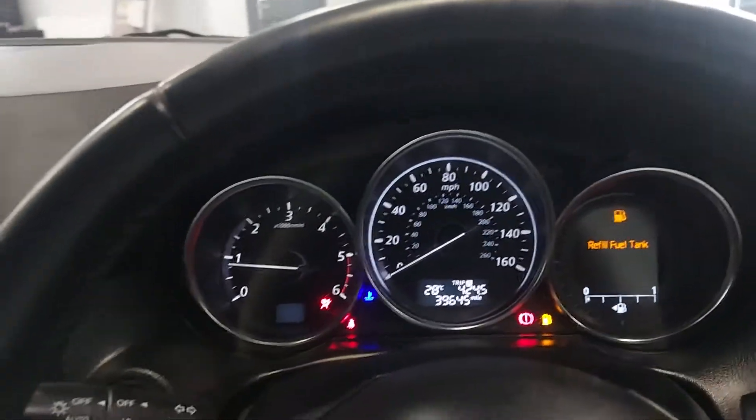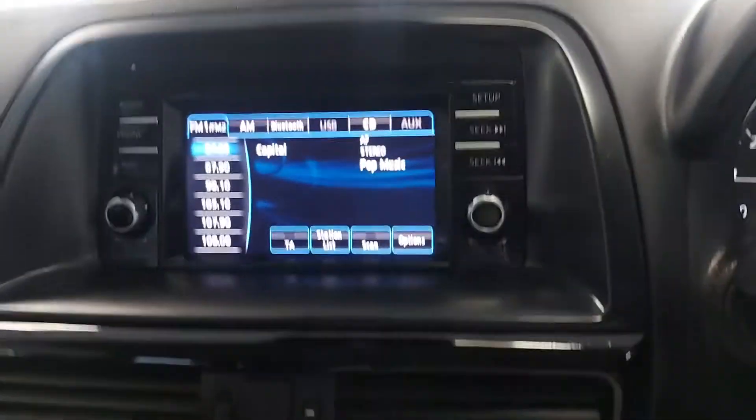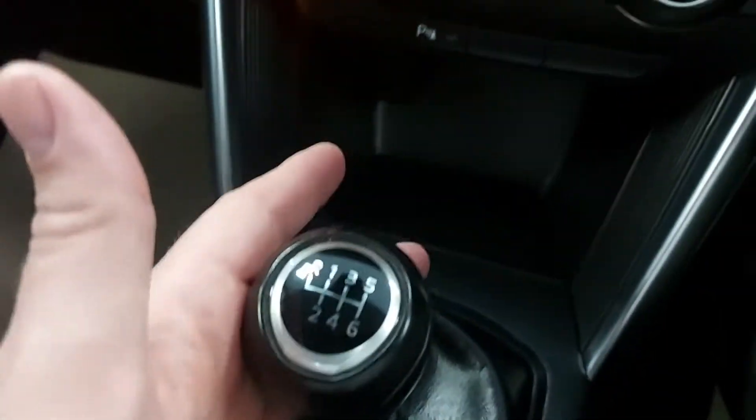39,645 miles on the car. You've got your touchscreen radio, Bluetooth streaming, cruise control, 6-speed gearbox, and an auto-dimming mirror.